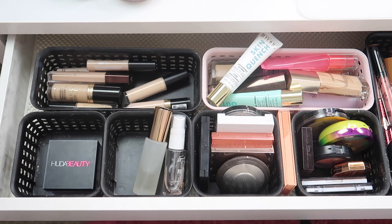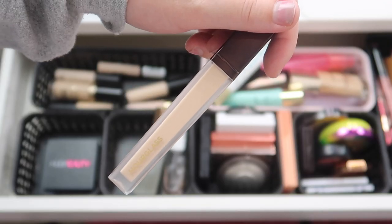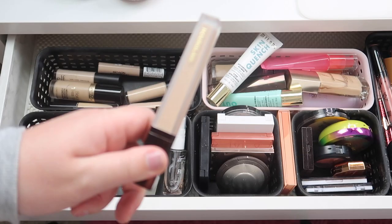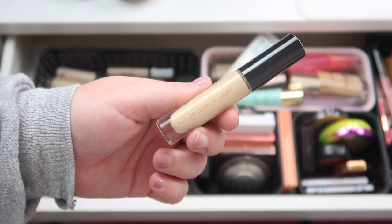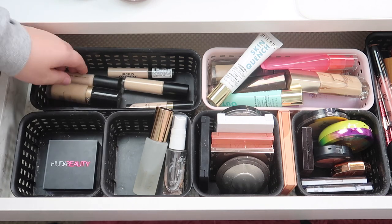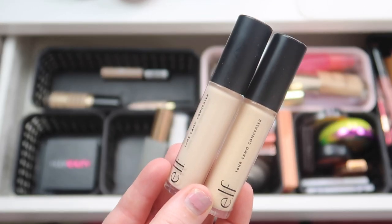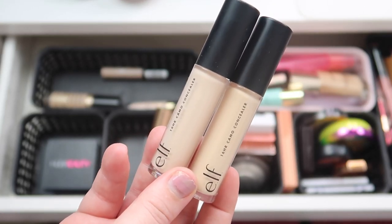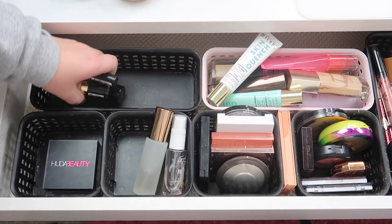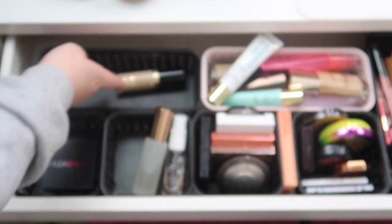We have a ton of concealers and we definitely don't need this many. The Hourglass Vanish concealer is one of my all-time favorites but it's been in here for quite some time, so I am going to take this out. I'm also going to take out my Pat McGrath concealer — another really good one but I want to switch up my concealers quite a bit. I have these ELF Camo concealers — I got some use out of these but I have a ton of other concealers to play with, so these will go back. I do want to keep the Too Faced Born This Way concealer — I only used it once so I definitely want to keep playing with that.